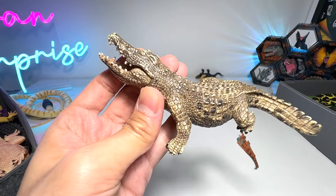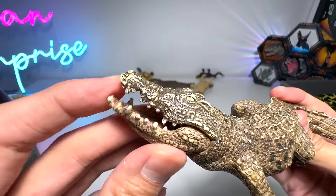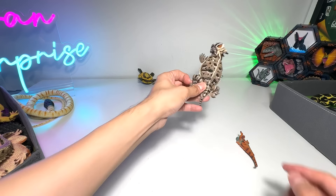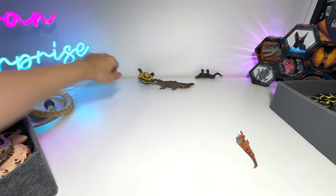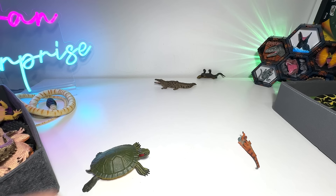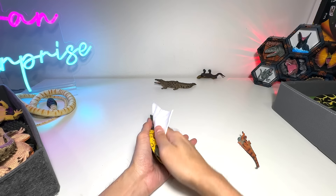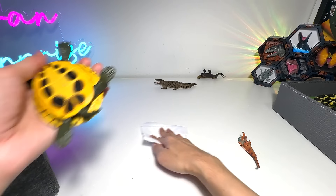And this — what is this? This is a very beautiful crocodile from Papo that comes with a movable jaw. This one is a horned lizard, beautiful one. Red-eared slider. This is also kind of dirty — you can just clean it. This is not as dirty as the snake; there's still a bit of dust on it.